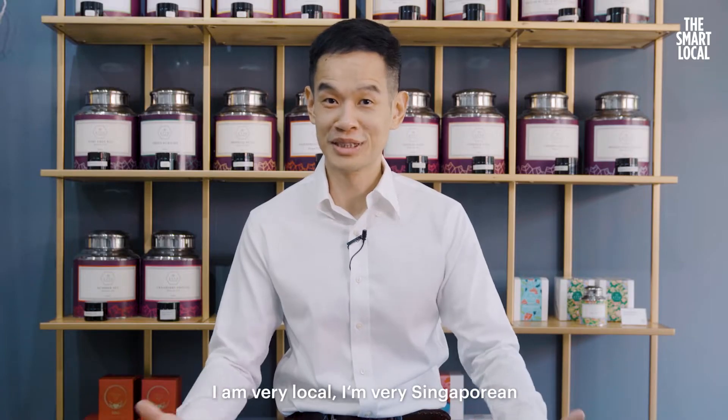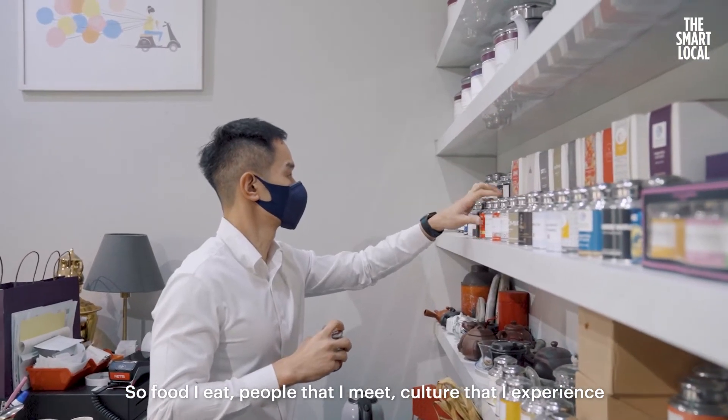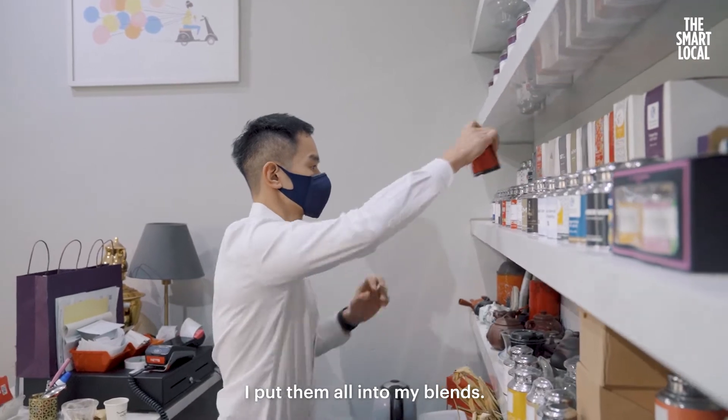I am very local. I'm very Singaporean. So what I know, I put it into my blends. The food I eat, the people that I meet, the culture that I experience — I put them all into my blends.